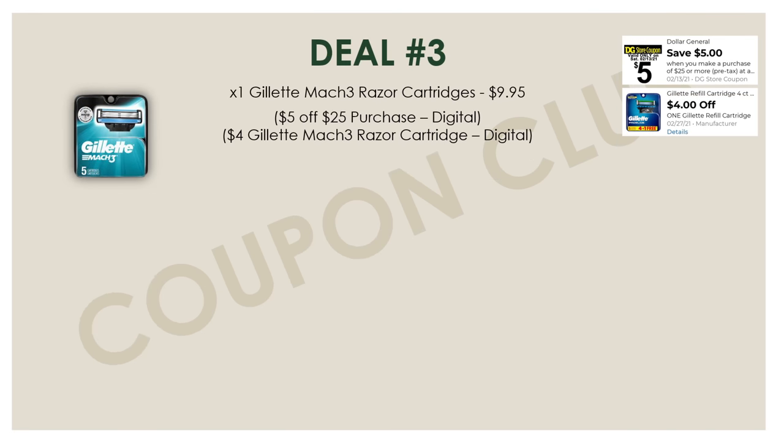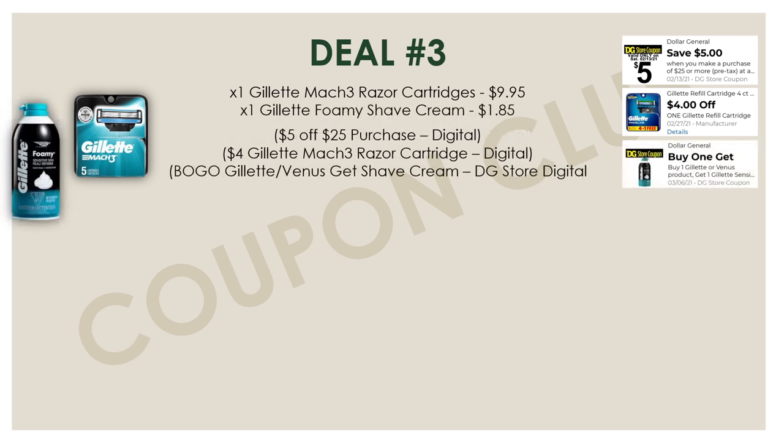Now let's check out this third breakdown. With this deal, we're going to pick up one of the Gillette Mach 3 razor cartridges, priced at $9.95. But check your accounts because we recently got a digital coupon for $4 off one Gillette cartridge refill. Also look for a buy-one-get-one-free coupon: if you buy one Gillette or Venus product, you'll get a Gillette Foamy Shave Cream completely free. Definitely clip this Dollar General store coupon to get a free Gillette Foamy Shave Cream, since the Gillette Mach 3 cartridges qualify. So just like that, we got razor cartridges for about 50% off and a free Gillette Foamy Shave Cream.